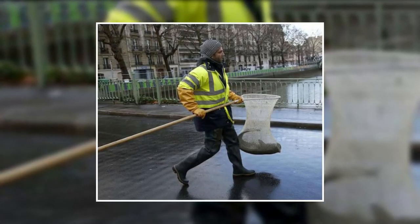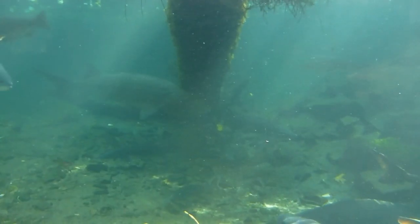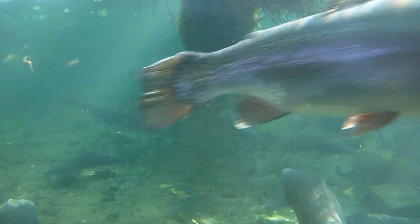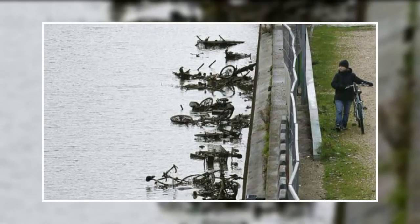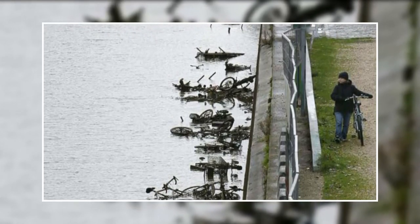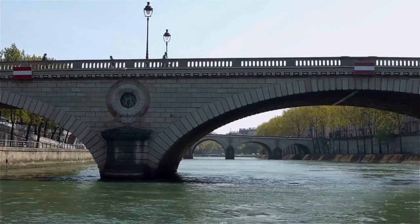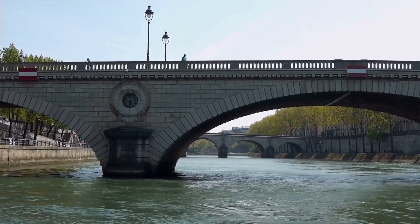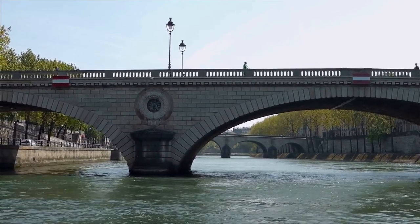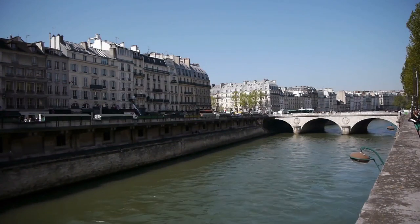Workers continued to drain the water from Canal Saint-Martin until only 20 inches remained, and they got the fish to safety. The cleanup crew spent three days in the water catching the carp, trout, and bream before relocating them to a different section. Even though seeing all the trash in the canal was disheartening, the discoveries brought attention to the city's litter problem. Deputy Mayor Celia Blauil said: "If everyone mucks in and avoids throwing anything into the water, we may be able to swim in the canal in a few years."